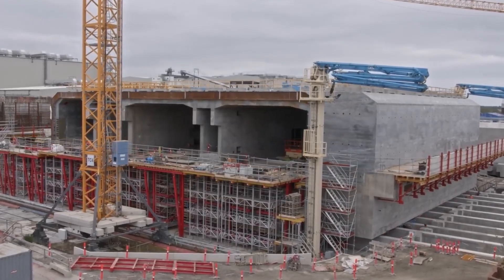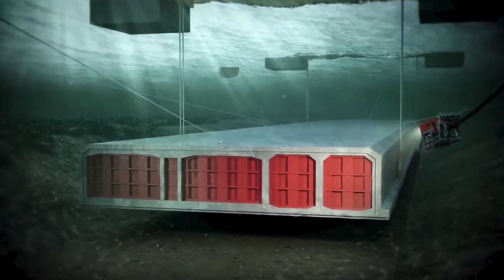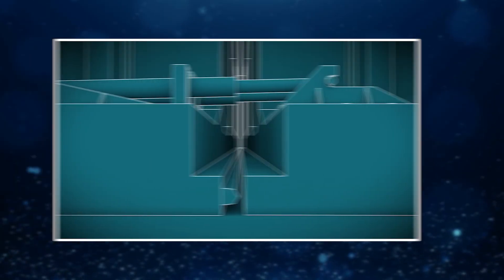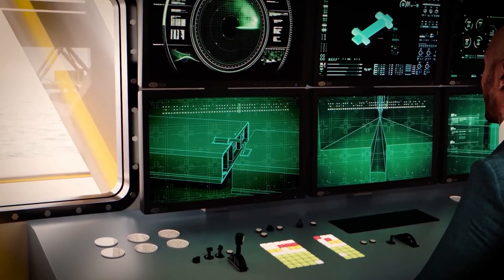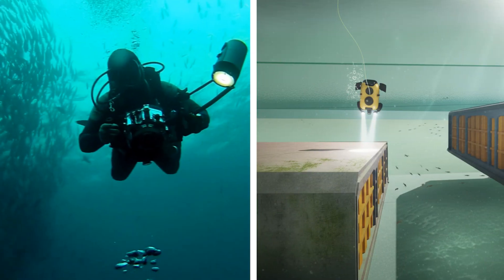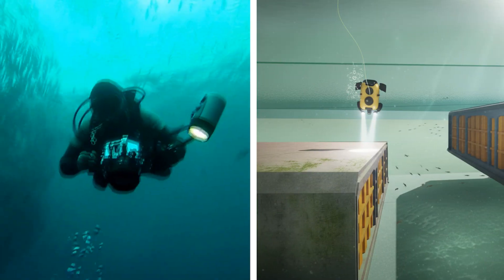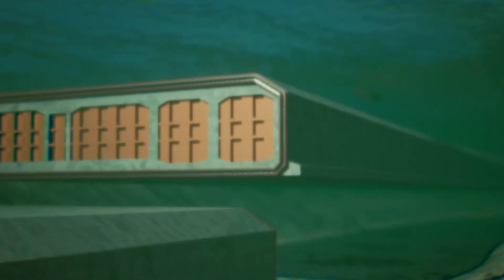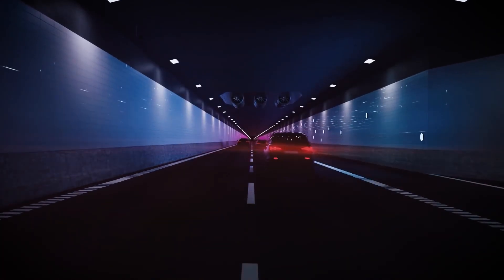Every movement must be perfect. Each element weighs about 73,000 tons, and when two of them meet underwater, they must align with millimeter precision. GPS-guided cranes, divers, and remote-controlled vehicles ensure that the sections connect seamlessly. Once in place, they're sealed with giant rubber gaskets and reinforced with concrete, forming a watertight link that will endure for more than a century.